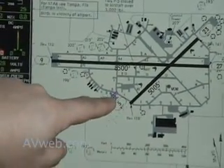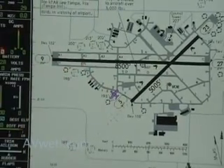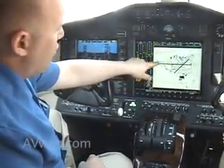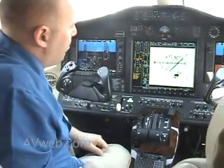For situational awareness while taxiing, you can see every point you're crossing on the diagram. So rather than trying to hold the diagram in your lap and copy ATC's instructions, you can get a clear visual picture of where you are in relation to the runway and the other taxiways.